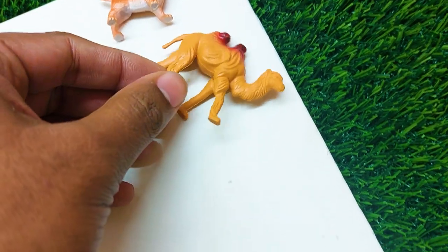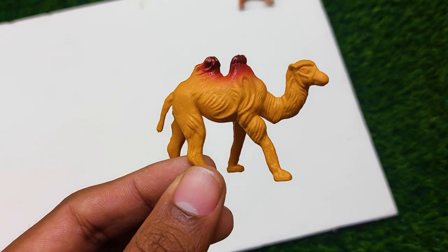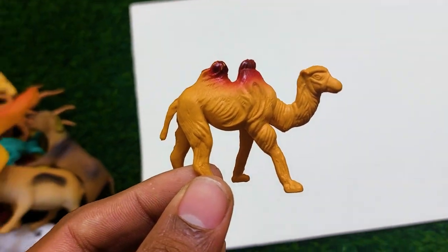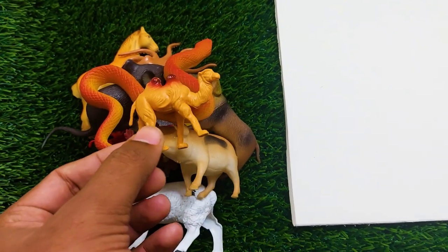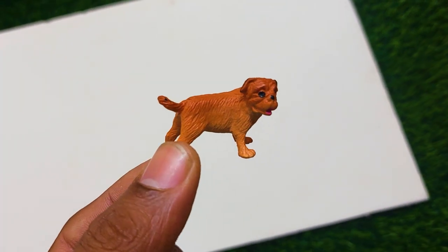There is another one — what is this? This is so nice and beautiful — it is a camel! I am collecting this camel also outside here.